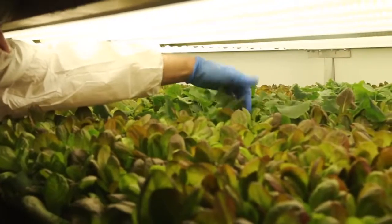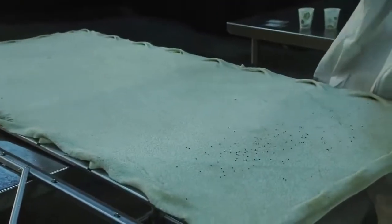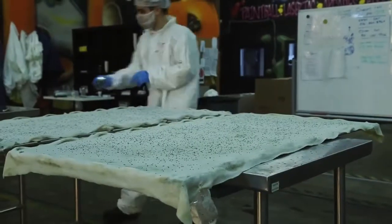They also use no pesticides or herbicides. Instead of soil, plants are grown in reusable cloth made from recycled plastic.